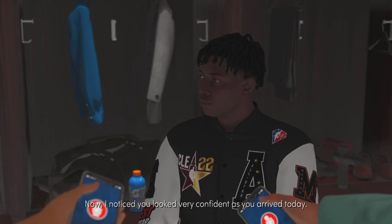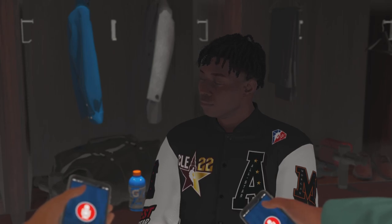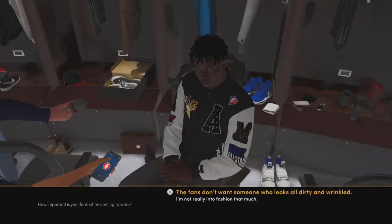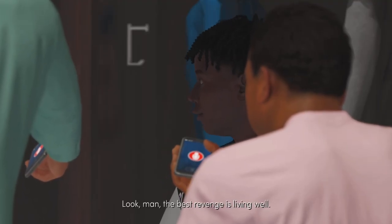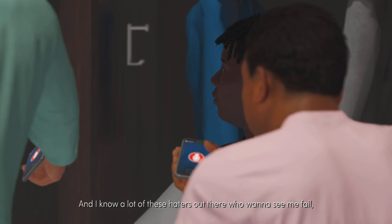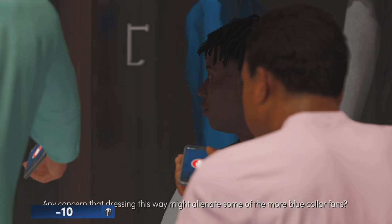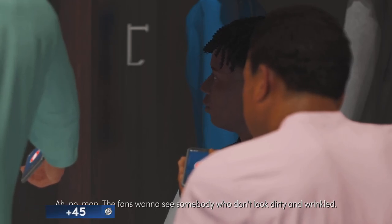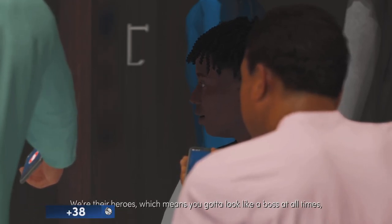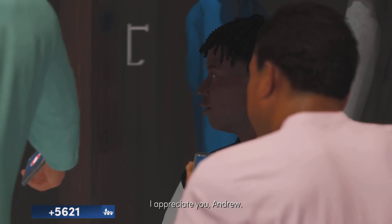I noticed you looked very confident as you arrived today. How important to you is how you look when you come to work? Look, man — the best revenge is living well. I know a lot of these haters out there who want to see me fail, and I need them to see that I'm thriving. Any concern that dressing this way might alienate some of the more blue-collar fans? No, man. The fans want to see somebody who doesn't look dirty and wrinkled. We're their heroes, which means you've got to look like a boss at all times, especially when I roll up to this arena. You certainly look good today. Appreciate you, Andrew.